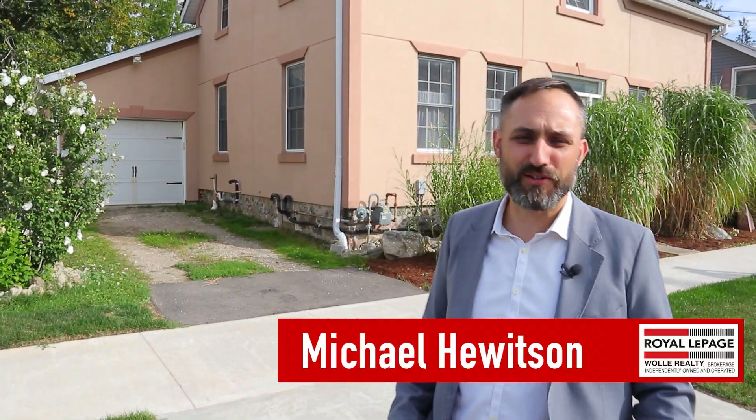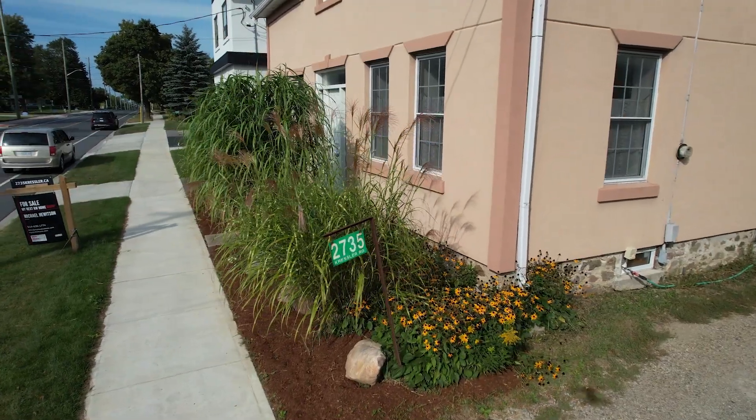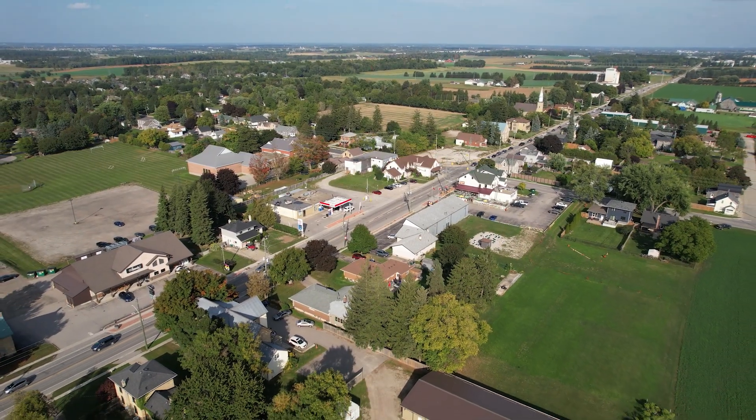Welcome in. Bienvenue. Welcome you. I'm Michael Hewitson with My Next KW Home Group. Has your home search been constantly irksome? Well, don't find yourself up the creek. 2735 Cressler Road is in the lovely town of Heidelberg and it just might be what you're looking for. Join me for a tour.